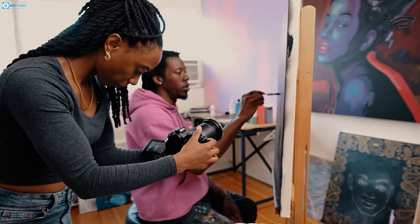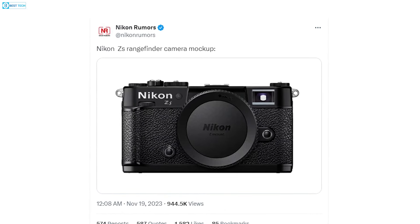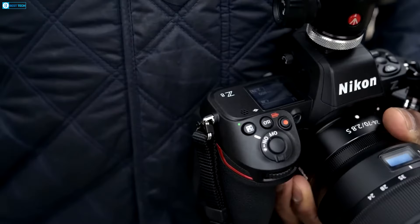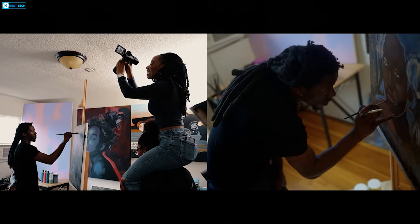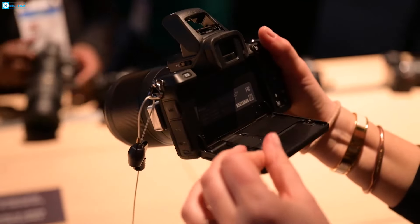Reminiscent of Nikon's revered film cameras such as the S2, recent leaks hint at a patent for a compact boxy frame featuring the prominent Z-mount. Fitting the large Z-mount onto a smaller rangefinder chassis is a technical hurdle, given its size exceeds that of classic 35mm film camera mounts.